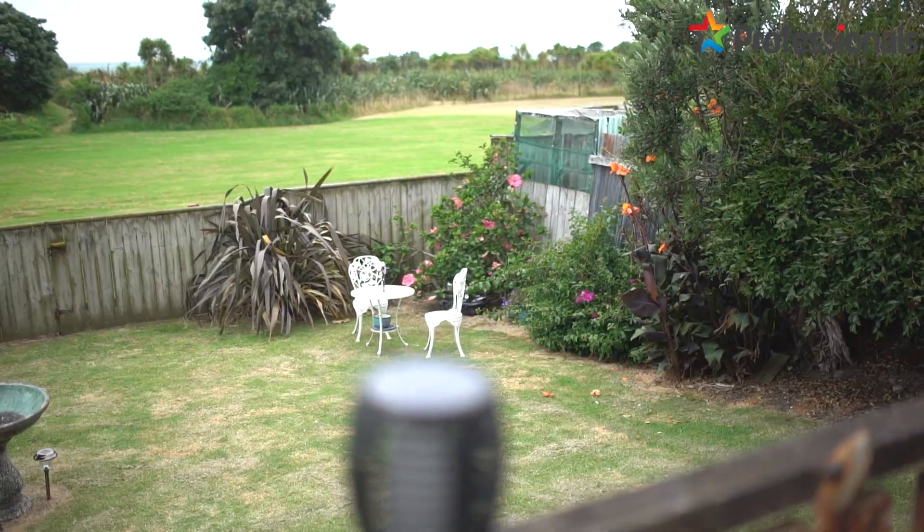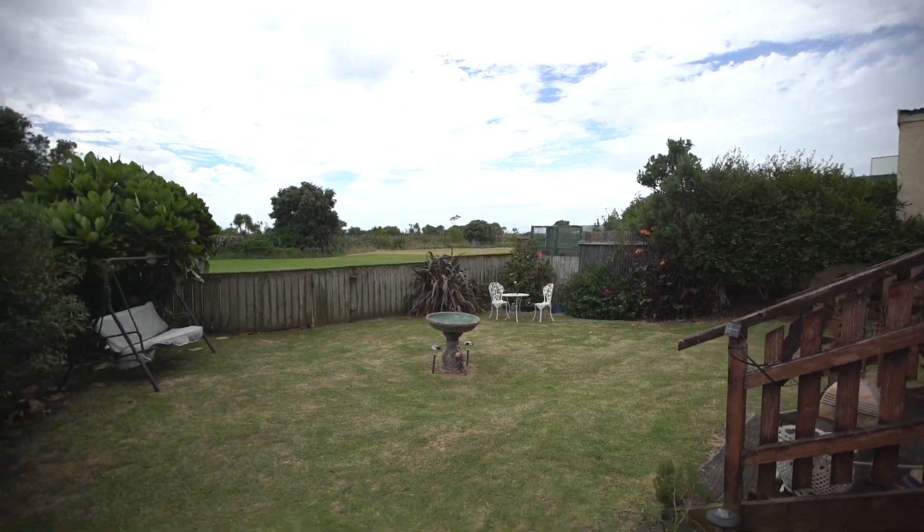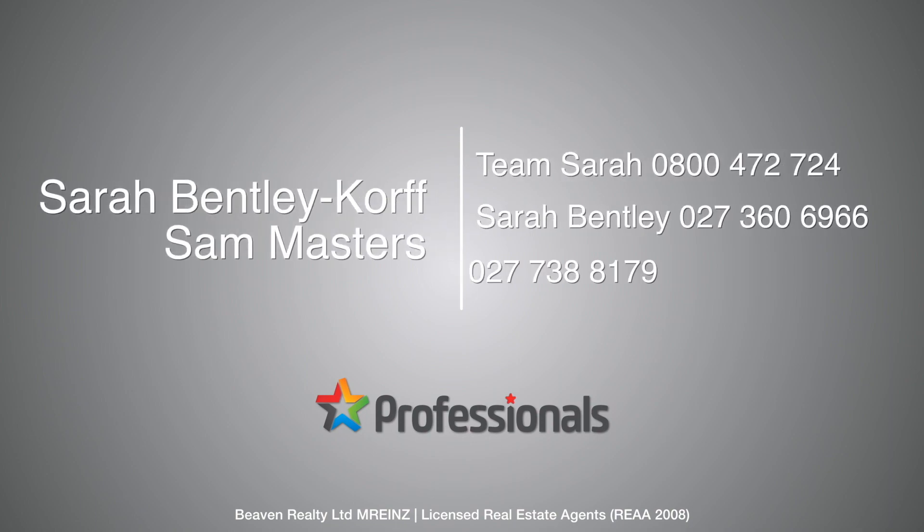If you've liked what you've seen, please do get in contact with myself or Sam as soon as you possibly can. Toll free 0800 472 724 — that's 0800 472 724. I'm Sarah from Professionals and we look forward to seeing you soon.